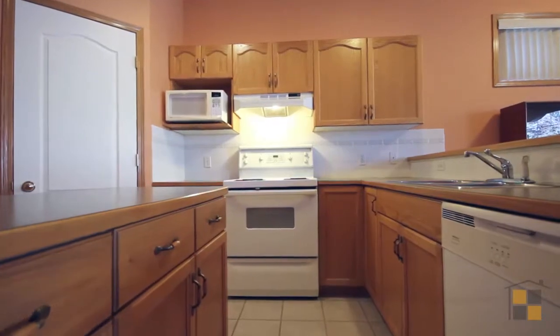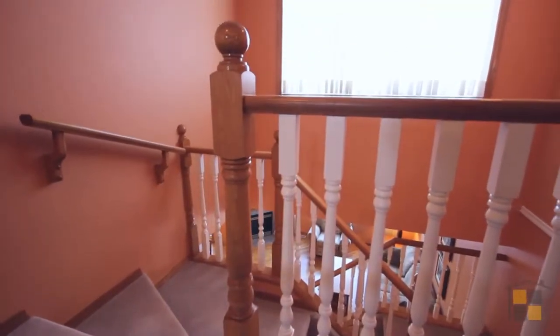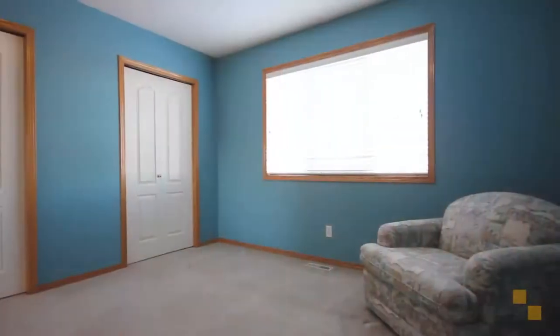The kitchen is a very nice layout, including an island, corner pantry, and tons of cabinet space and counter space. On the upper level you'll find two bedrooms with two master en-suites.